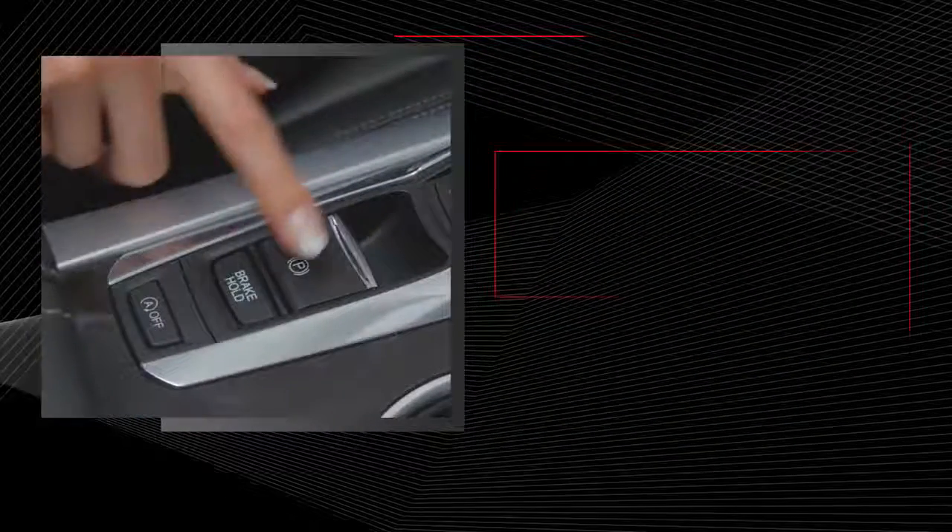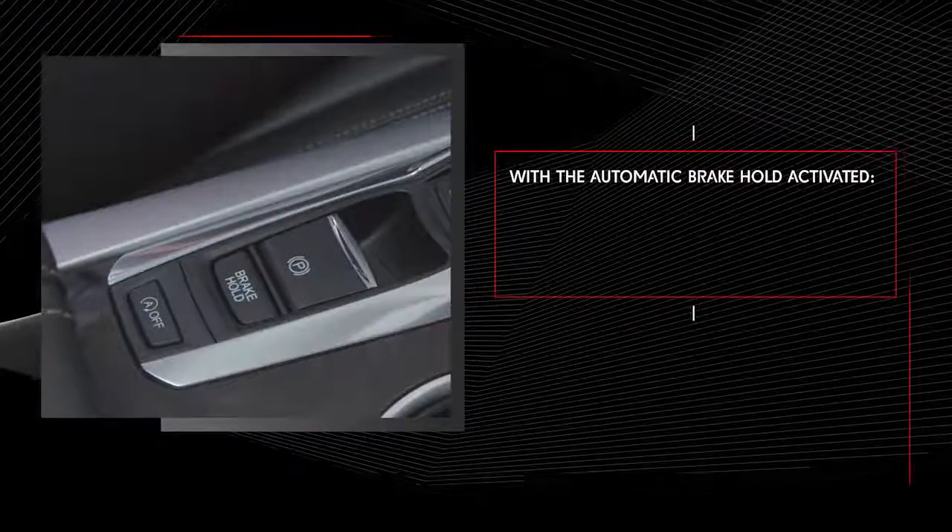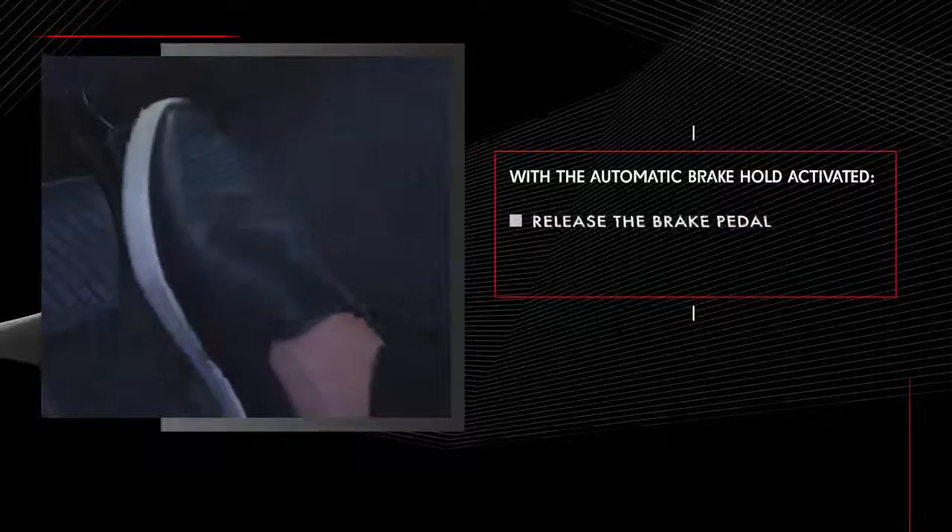Note that when the automatic brake hold feature has been activated, the engine will not restart until you press the accelerator.